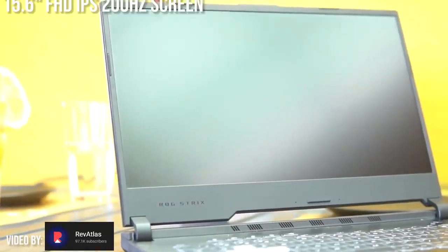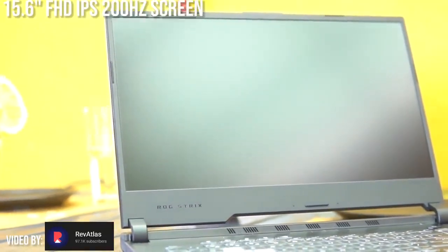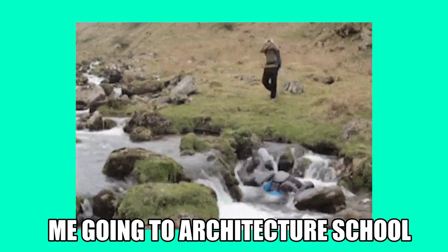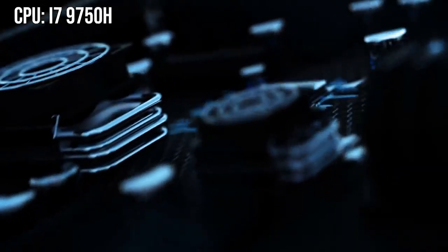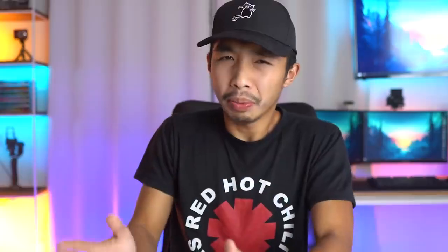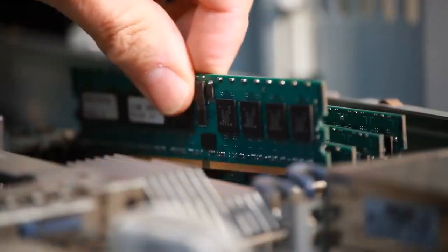This laptop has a 15.6-inch screen, which is the perfect size. Anything bigger and you'll have trouble carrying it around, and anything smaller and you're going to need a magnifying glass just to align your lines properly in AutoCAD. It has a 9th gen i7-9750H processor with 6 physical cores and 12 threads, meaning more cores for multitasking so you can switch between AutoCAD and SketchUp with no problem, and faster render speeds for CPU-intensive renderers like V-Ray.